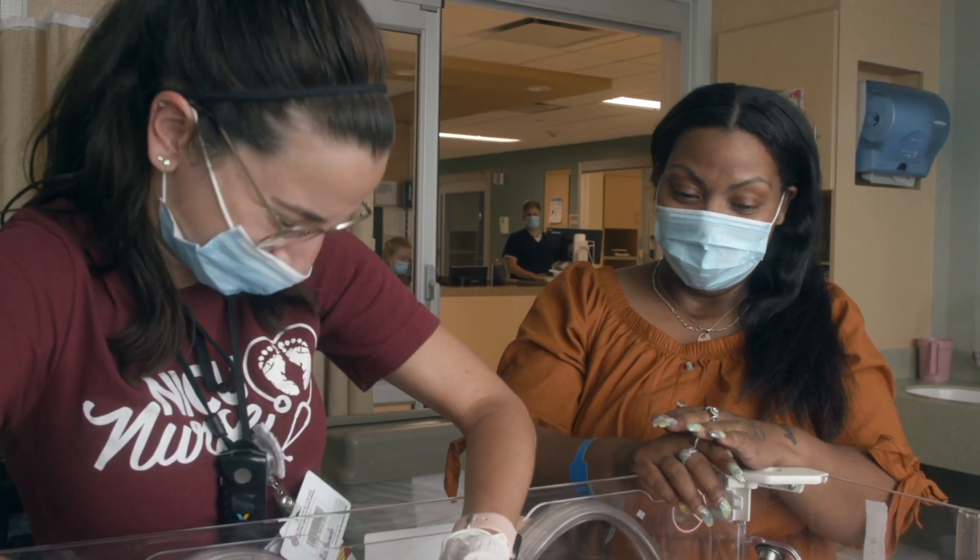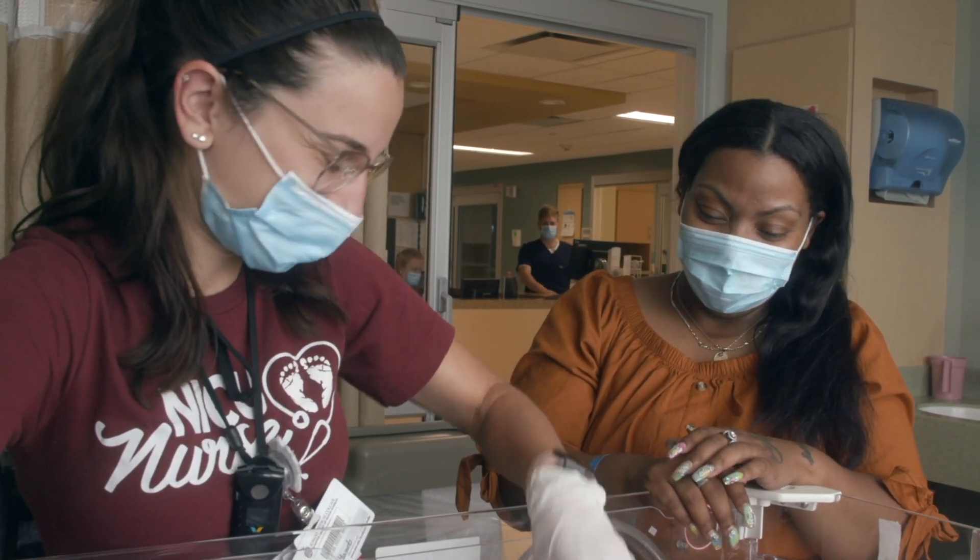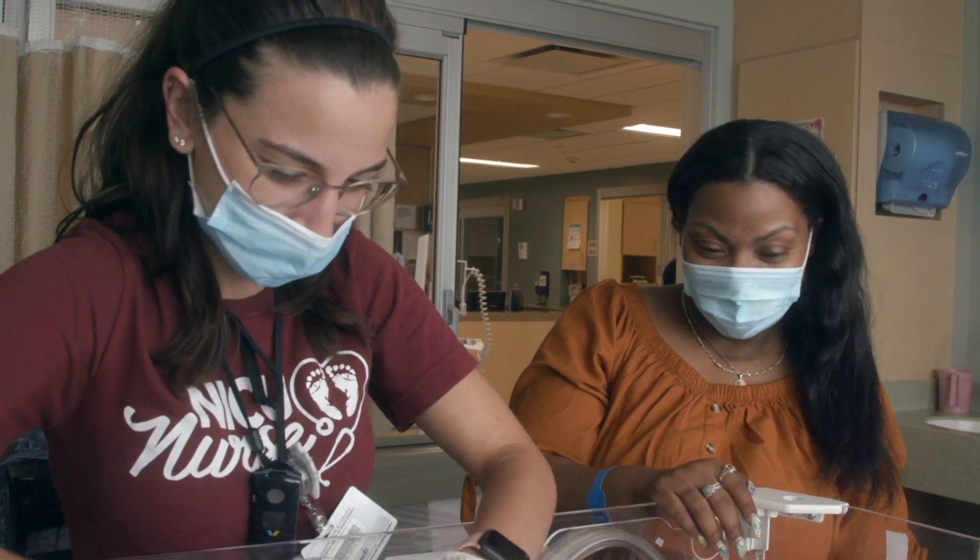We're available by phone day and night at any time. They can call and get an update and they'll actually get connected right to the baby's nurse.